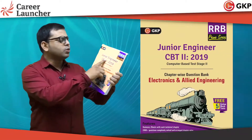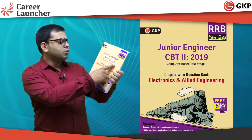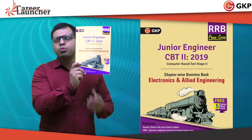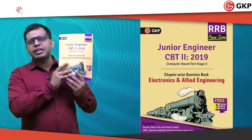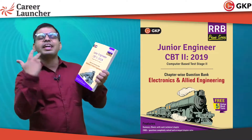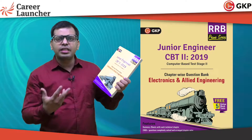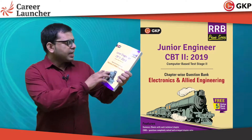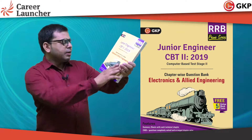The book is RRB Prime Series Junior Engineer CBT2 2019 for Electronics and Allied Engineering. This book has many USPs, so please follow this book. I am going to tell you what those USPs are and what are the important benefits after studying this book. This book covers Electronics and Allied Engineering.